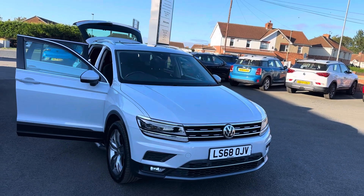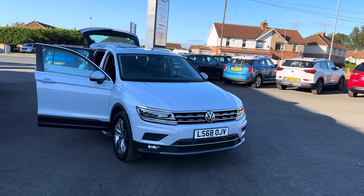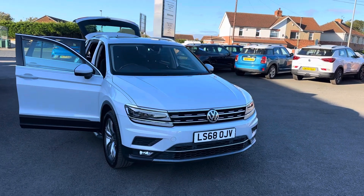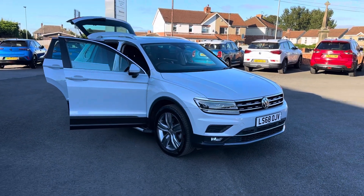Just to recap on the car: VW Tiguan 2 litre TDI SEL, 4Motion DSG automatic, 36,000 miles, one owner, full VW service history, two keys, MOT until August, and the car would come fully serviced before it left. Thanks very much.